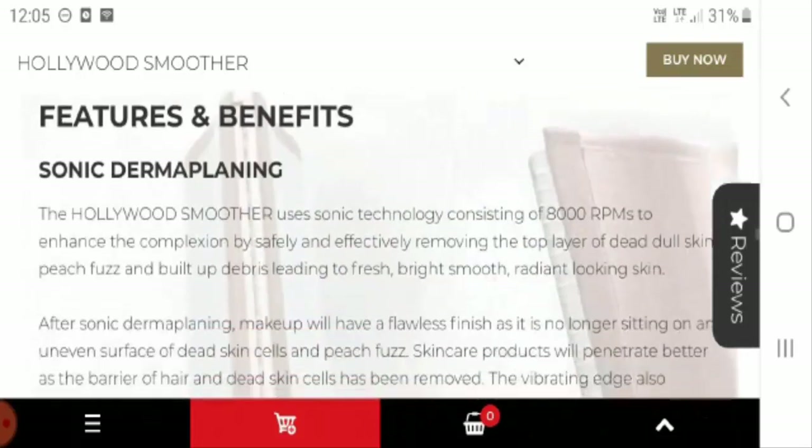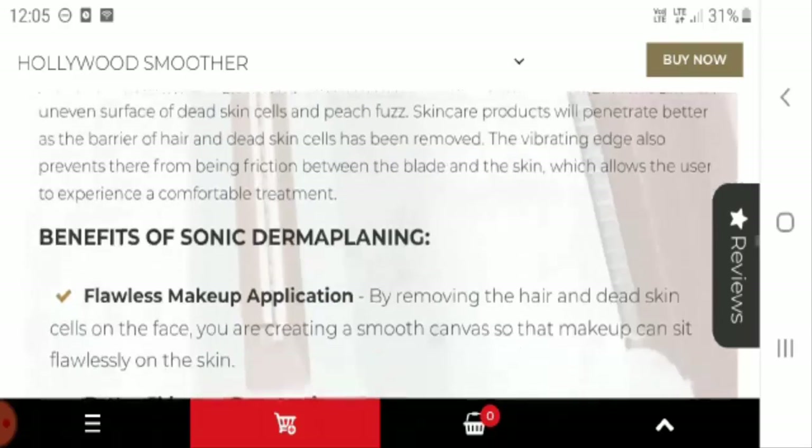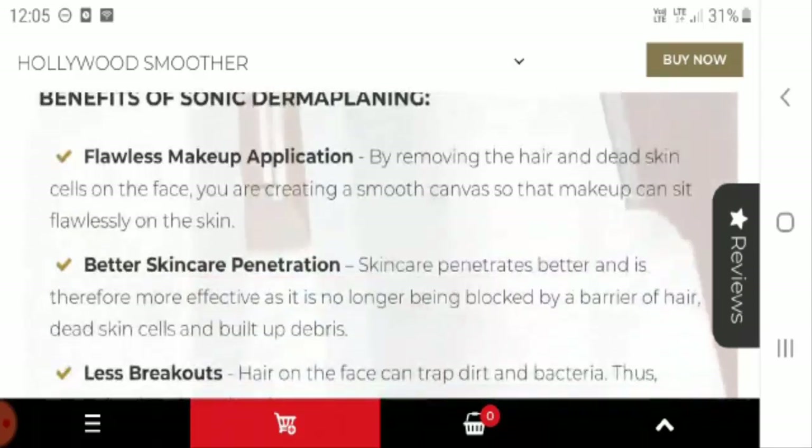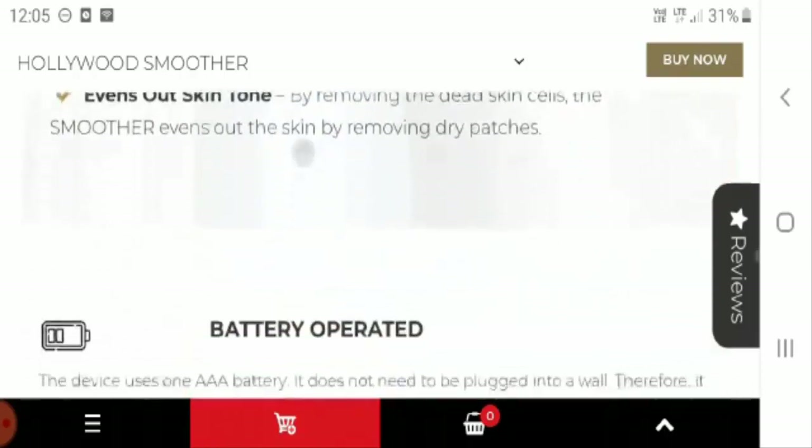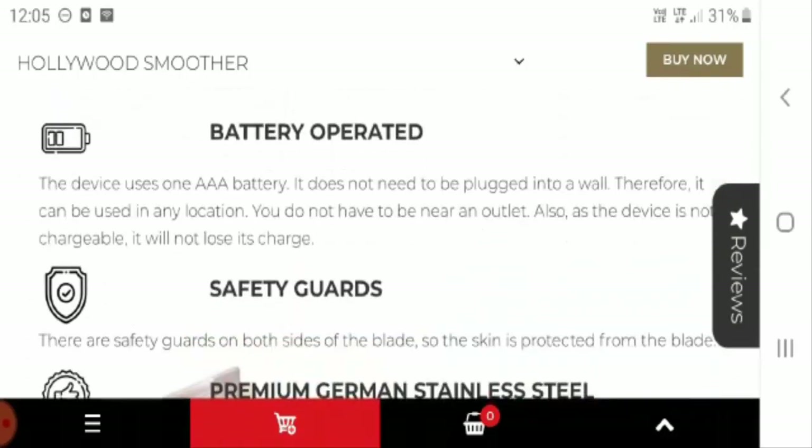They have also mentioned the features and benefits of this wonderful Hollywood Smoother. The benefits include flawless makeup application, better skincare penetration, less breakouts, and increased cell turnover. It is battery operated.